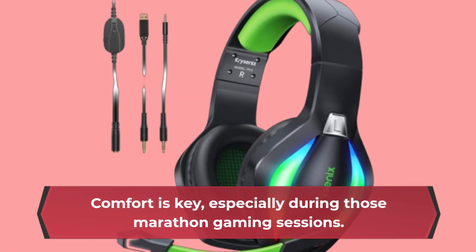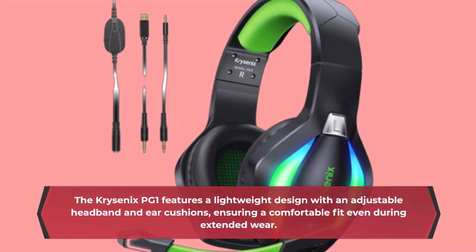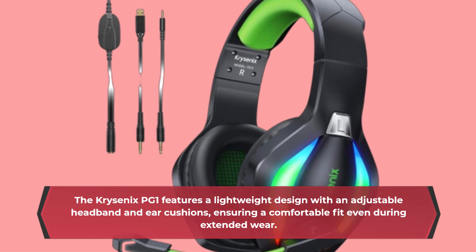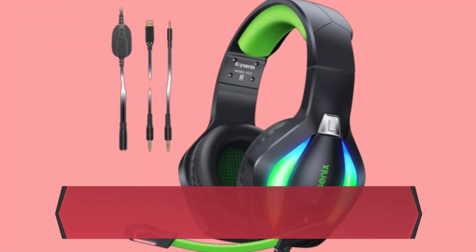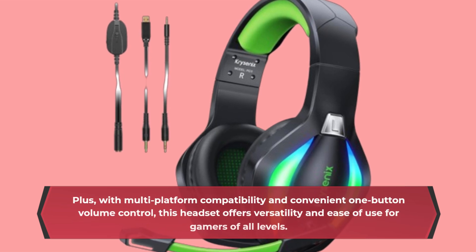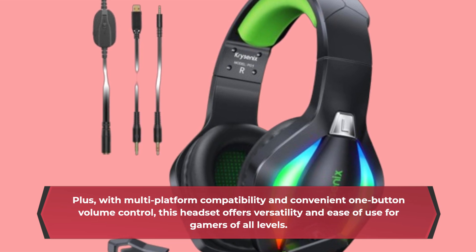Comfort is key, especially during those marathon gaming sessions. The Chriscenix PG-1 features a lightweight design with an adjustable headband and ear cushions, ensuring a comfortable fit even during extended wear. Plus, with multi-platform compatibility and convenient one-button volume control, this headset offers versatility and ease of use for gamers of all levels.